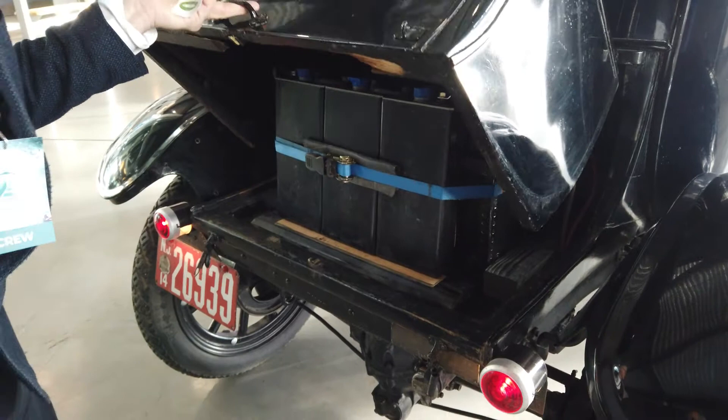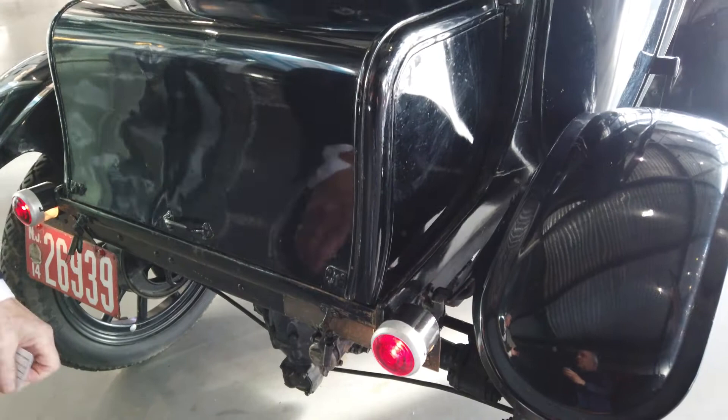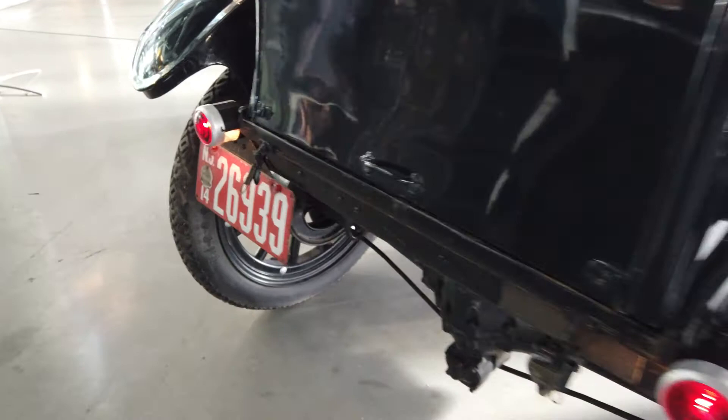This is not the original battery — it's built in the same type. Originally you had nickel-based batteries, but this is prepared for driving and can be used on the streets.